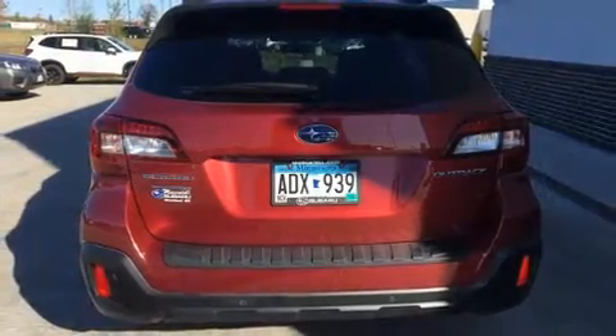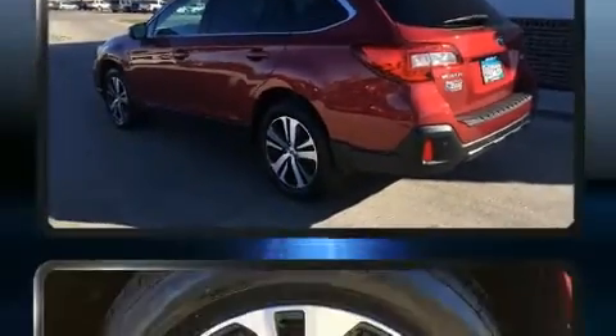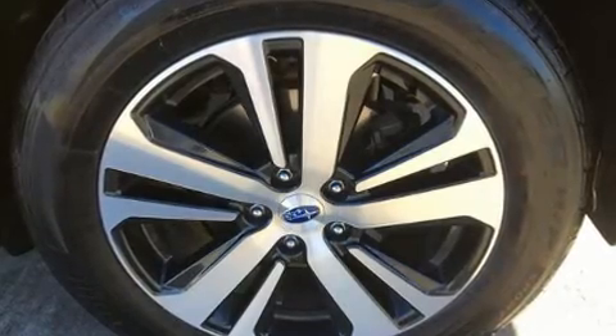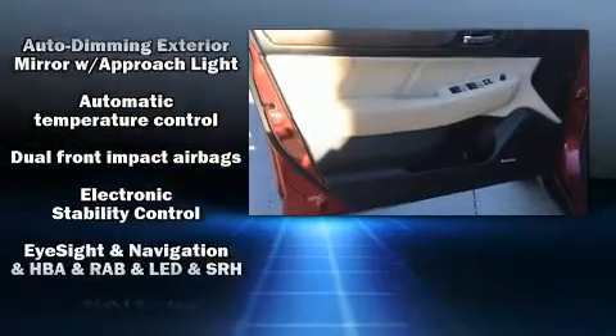Top features include front bucket seats, an automatic dimming rearview mirror, a blind spot monitoring system, turn signal indicator mirrors, a power liftgate, a roof rack, and seat memory. Rear passengers enjoy the seat heating functionality, keeping them warm during the winter months.